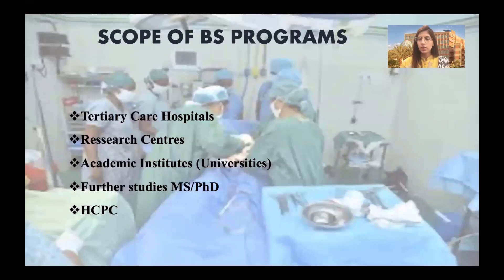After completing the degree there are multiple career pathways. You can be a part of tertiary care hospitals in the government sector and private sector as well. If you secure a position at government sector hospitals, you will be hired at BPS Scale 17, like any MBBS qualified doctor or dentist.